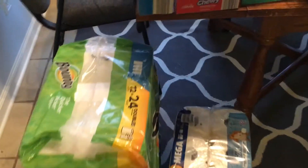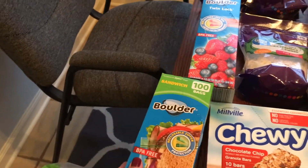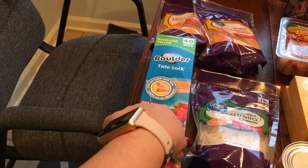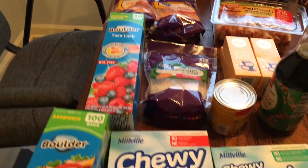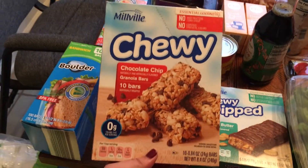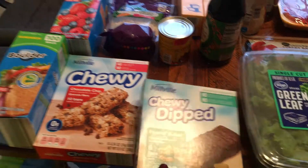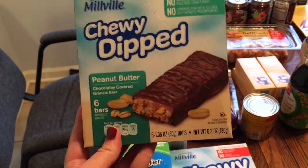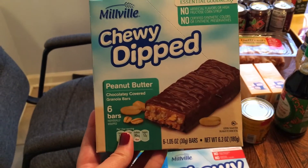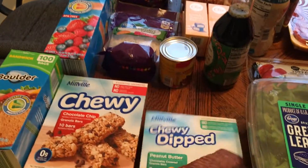I got sandwich bags for lunches, freezer bags for freezing, and gallon-size bags for anything bigger we need to store. I also got some chewy chocolate chip granola bars and chewy dipped peanut butter bars from Aldi — they're so good, with creamy peanut butter inside. I get these for my son so he has a little snack after school before dinner is cooked.